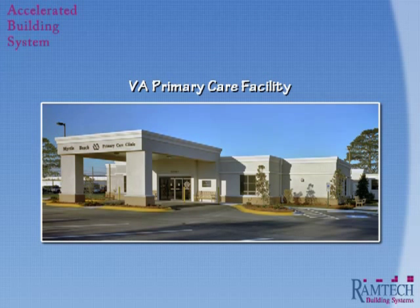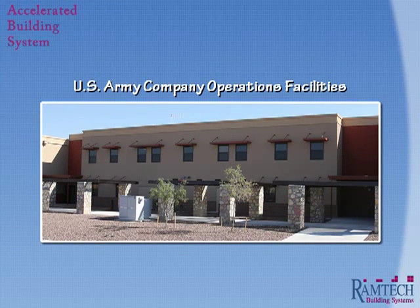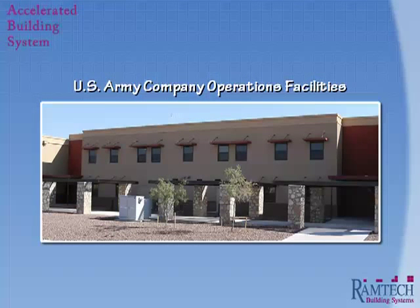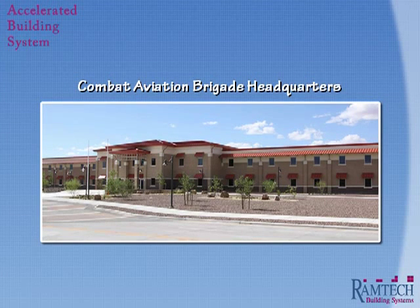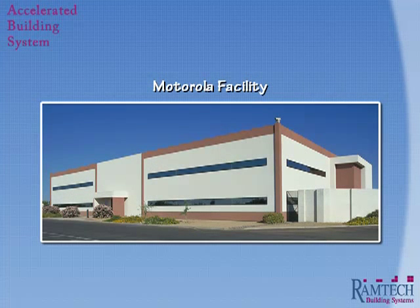Applications that include clinics and medical office buildings for healthcare providers, administration and operations facilities for the military and other federal, state and local agencies, and for small and large-scale commercial projects where speed, value and flexibility are essential.